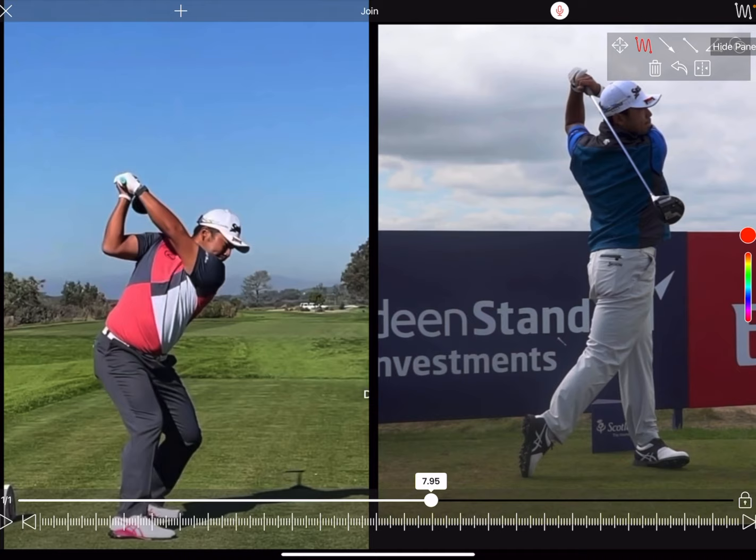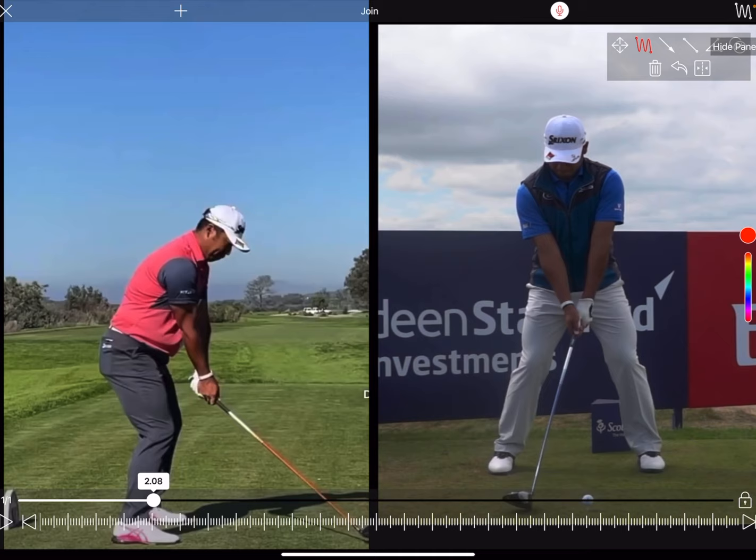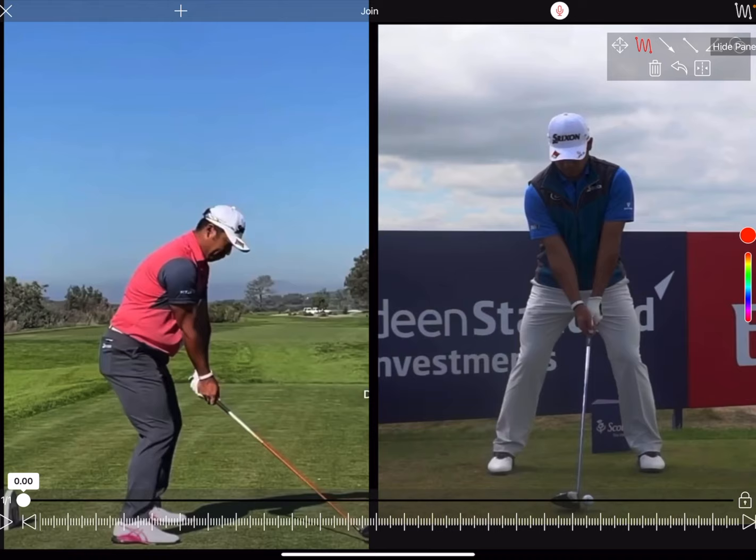If you like what you see, please check the description below — there is a special discount code where you can get your swing analysed just like Hideki here.